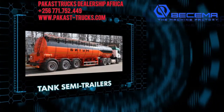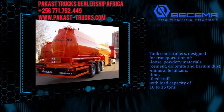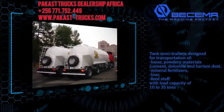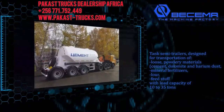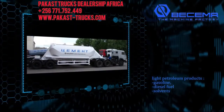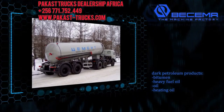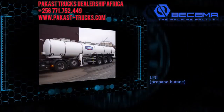Tank semi-trailers designed for the transportation of loose, powdery materials — cement, dolomite, and barium dust, mineral fertilizers, flour, and feedstuff — with a load capacity of 10 to 35 tons. Light petroleum products: gasoline, diesel fuels, solvents. Dark petroleum products: bitumen, heavy fuel oil, oil, heating oil. LPG, propane-butane, and food products.